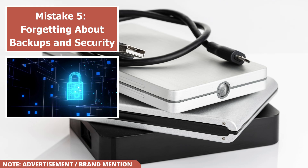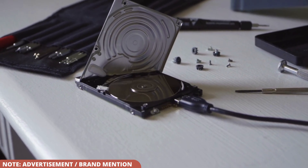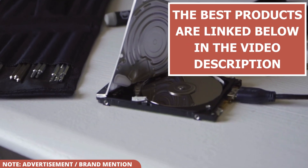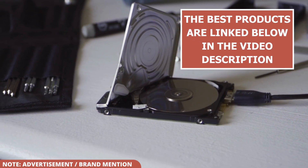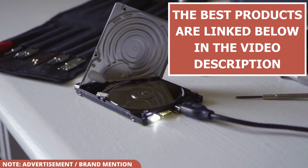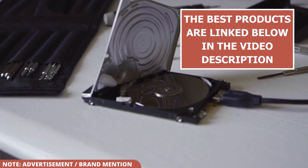Those are the five most common mistakes you should avoid when buying an external hard disk. Also below the video in the description, you'll find what I believe are the best external hard drives, including my top budget pick. Just click the links to check out the products and see the current prices. This will save you a ton of time you would have spent searching and researching.